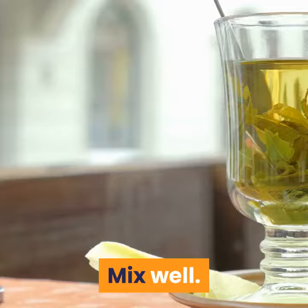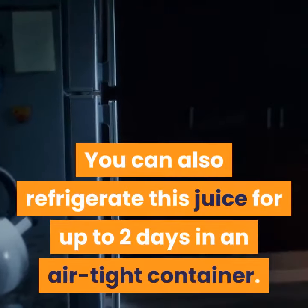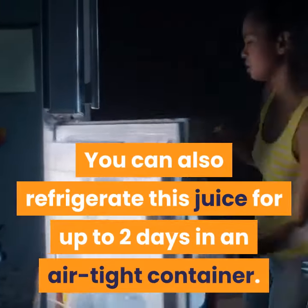Directions: In your blender, combine apple, pears, and cherries. Mix well. Add in water and drink immediately. You can also refrigerate this juice for up to 2 days in an airtight container.